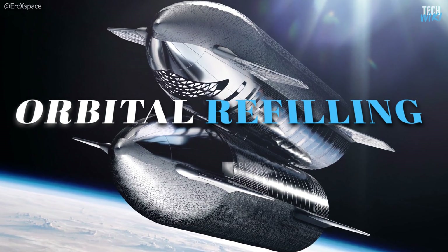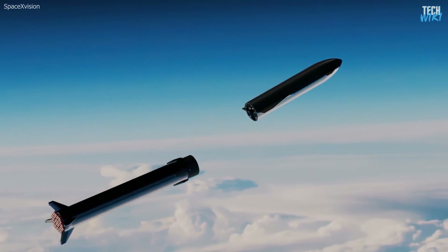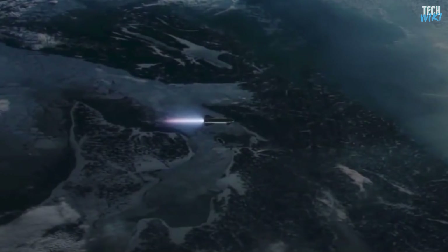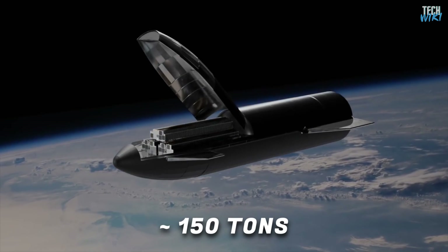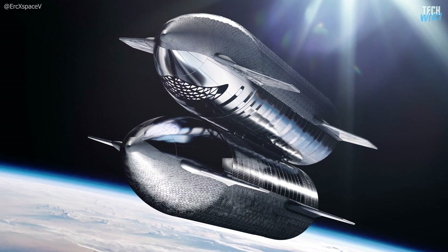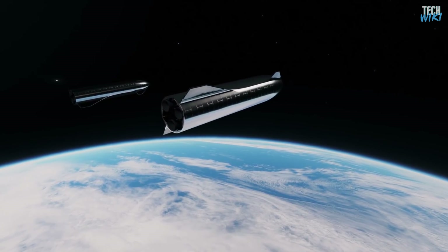Number 3: Orbital Refueling. The setup allows for orbital refueling, as the upper stage can be inserted into a parking orbit after separation, where it can be refilled with propellant. Musk stated in 2017 that even without refueling, Starship can lift around 150 tons to low Earth orbit, which is quite impressive. Refueling would be as simple as docking the spacecraft with another Starship orbiting Earth and functioning as a propellant depot.